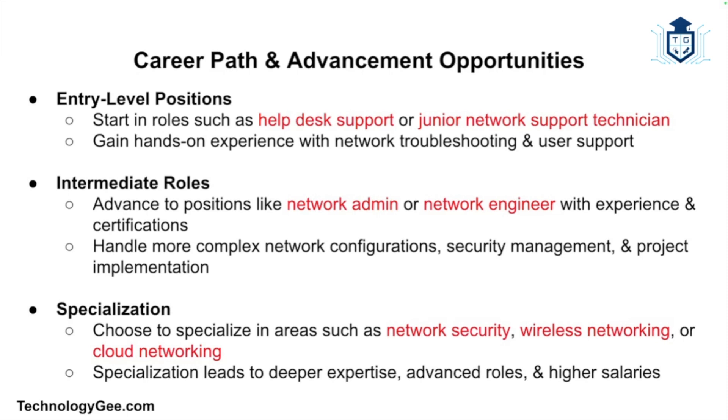A career as a network support technician can be rewarding and offer various opportunities for growth. Individuals often start in entry-level positions such as help desk support or junior network support technician roles, which provide hands-on experience with network troubleshooting and user support. With experience and additional certifications, technicians can advance to intermediate roles such as network administrator or network engineer, which involve more complex configurations, security management, and project implementation.